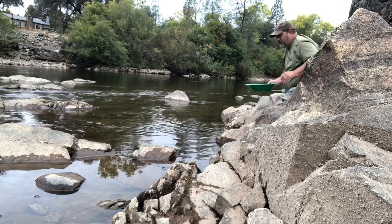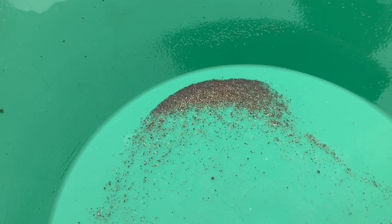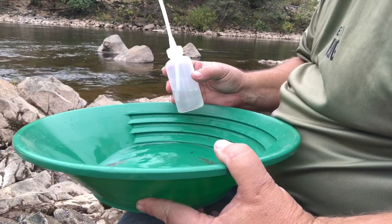And just like that we've got gold from the South Fork of the American River here in Coloma, and we break the snuffer bottle in. I think we're going to go up the creek a bit here and see if we can find maybe a little bigger pieces.